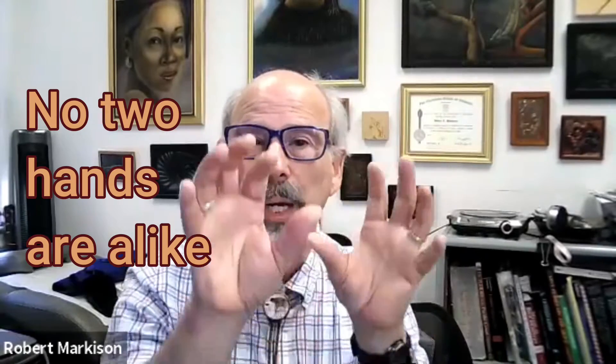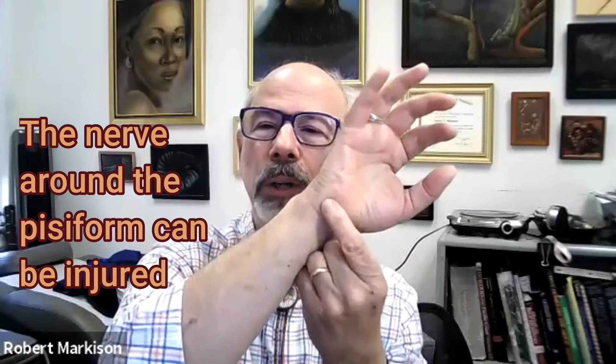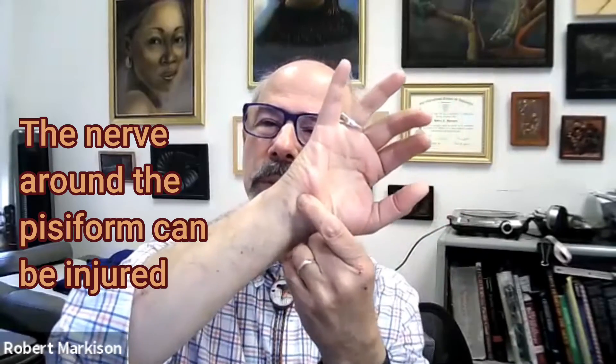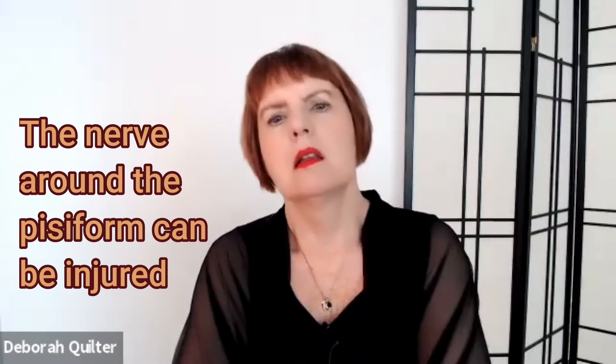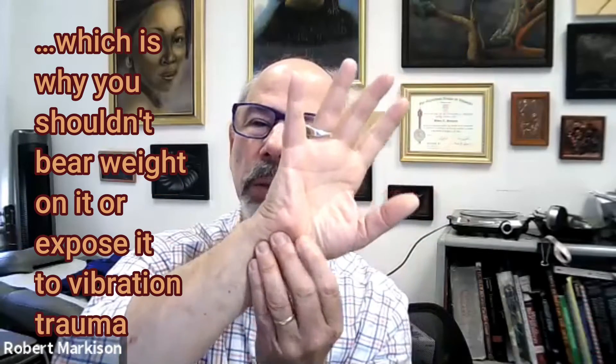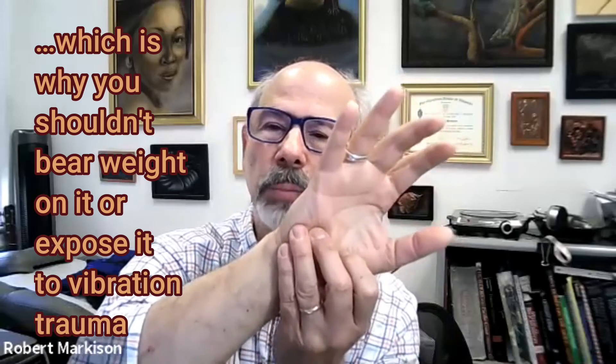Dr. Markison, you were pointing to a bone in the hand — are you saying don't rest on that bone, or is it the soft tissue around it? It's the soft tissue near the bone. The little floating bone is the pisiform — P-shaped in Greek. Right to the side of it is the nerve, which branches and goes out to the side of the ring finger. It also gives life to 15 out of 20 small intrinsic muscles in the hand. You never want to be bearing weight on there or exposing it to unnecessary vibration trauma.